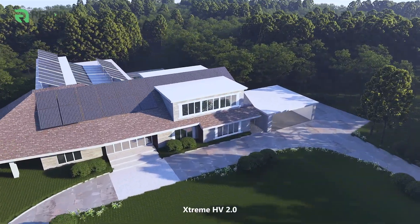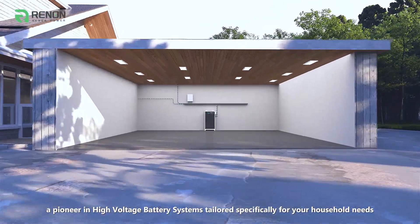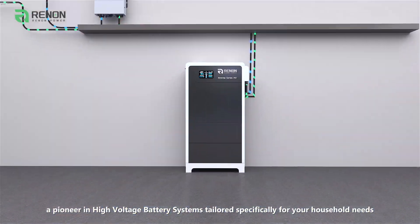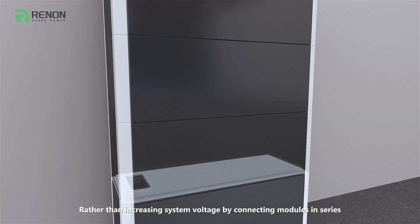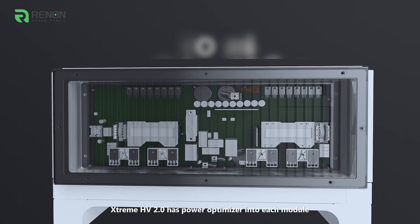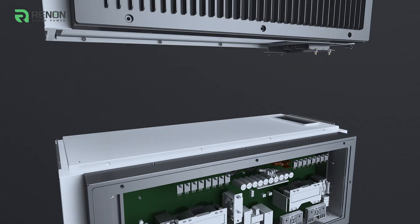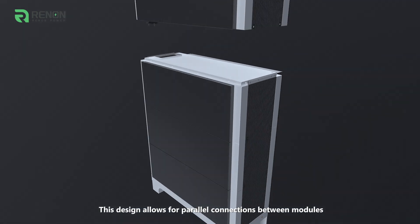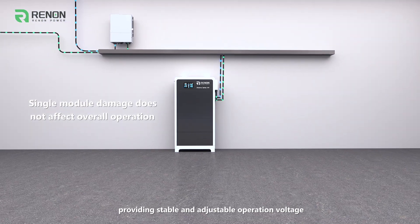Xtreme HV 2.0, a pioneer in high voltage battery systems tailored specifically for your household needs. Rather than increasing system voltage by connecting modules in series, Xtreme HV 2.0 has a power optimizer in each module. This design allows for parallel connections between modules, providing stable and adjustable operation voltage.